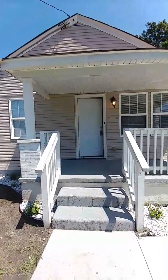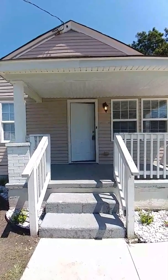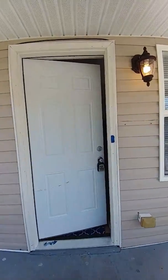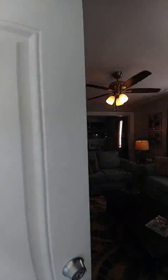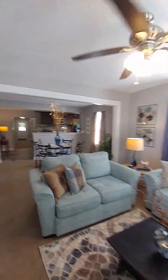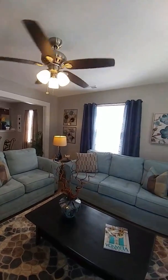Successfully staged here at 2509 Evergreen in Portsmouth. This is a four-bedroom, two-bath home and as you'll see, it is newly remodeled and really nice.